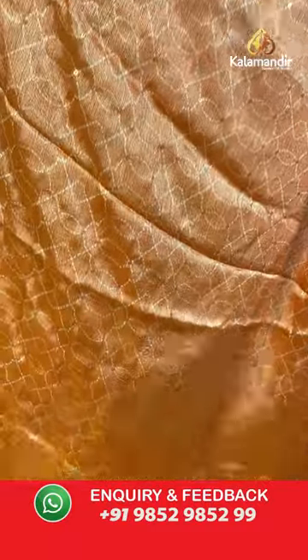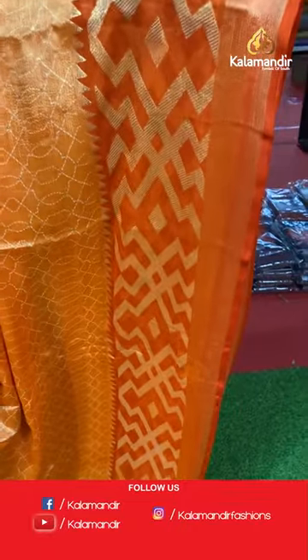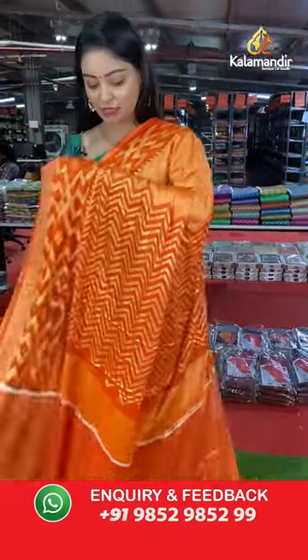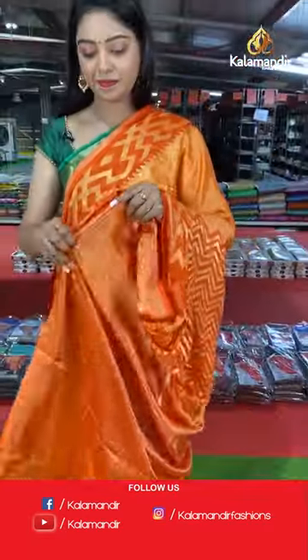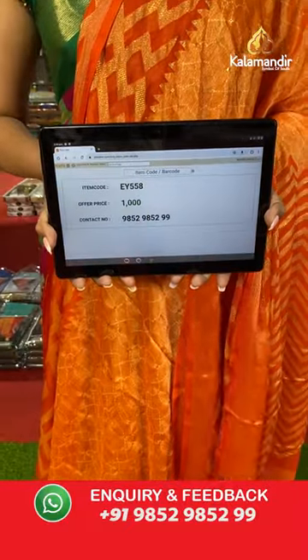Nice light orange color saree. All over the body has abstract design. Contrast border in brasso model with zigzag design — very beautiful light and dark combination. Contrast pallu in zigzag design — the entire saree is beautifully printed. Contrast blouse in small design. Saree code EY558, offer price 1000 rupees.